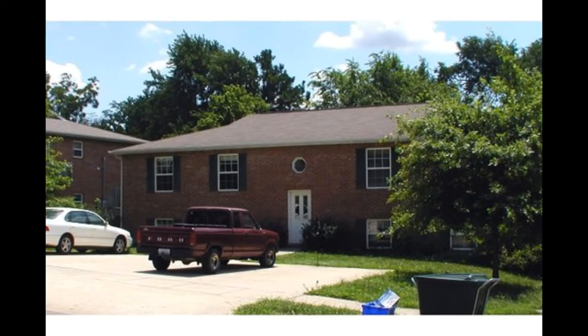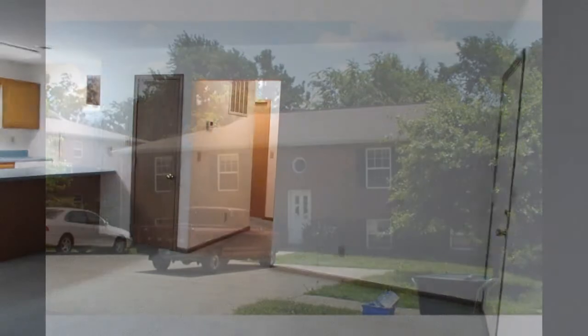Hello and welcome to 602 East 12th Street. Inside the front entrance is the living room.